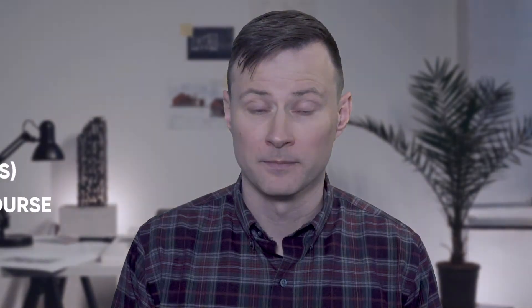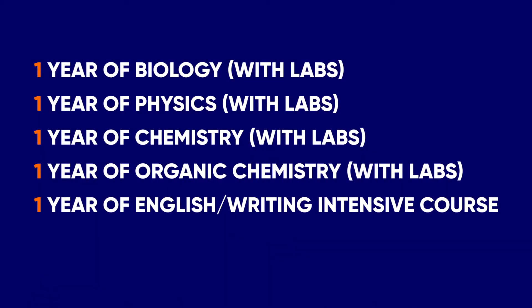The mandatory medical school prerequisites are: 1 year of biology with labs, 1 year of physics with labs, 1 year of chemistry with labs, 1 year of organic chemistry with labs, and 1 year of an English writing-intensive course. All prerequisites must have been completed within 10 years of your application, with biology completed within 5 years.